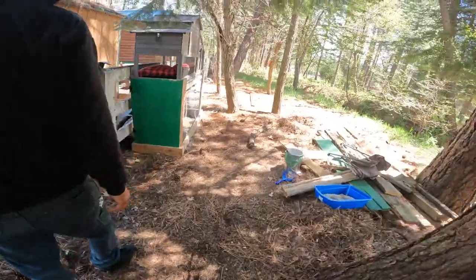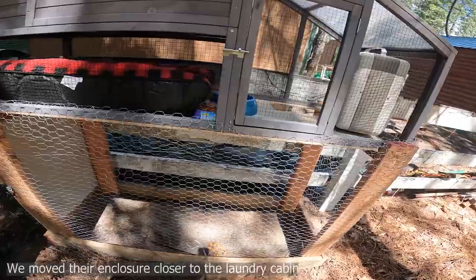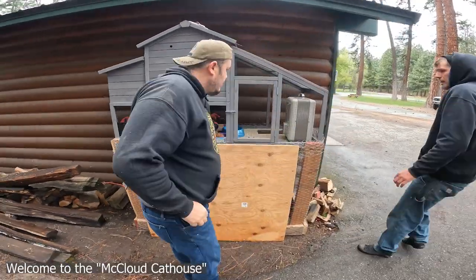They were meowing a lot. We had to stick them in their box to move it. But we fixed it. This is the new McLeod Cat House.